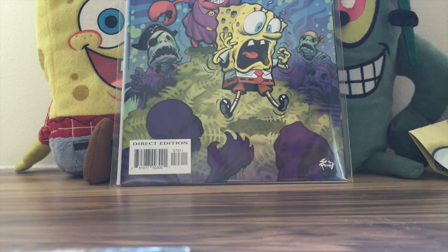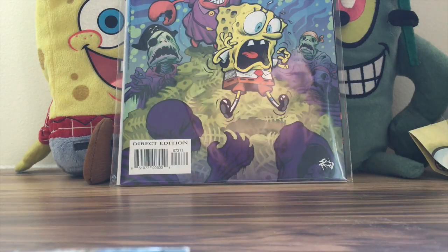Hello again YouTubers on SpongeBob 101, back here again on the SpongeBob channel. Today we have our SpongeBob Comics issue number 73 — 'Curse of the SS Unpleasant' — review video. This issue actually came out a couple weeks back in October; it was for Halloween.